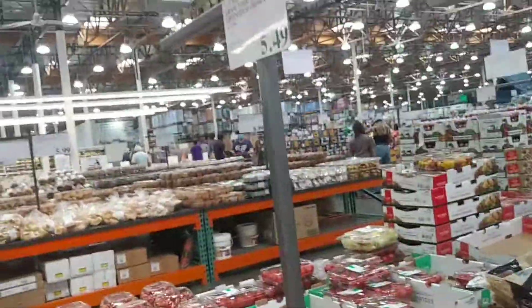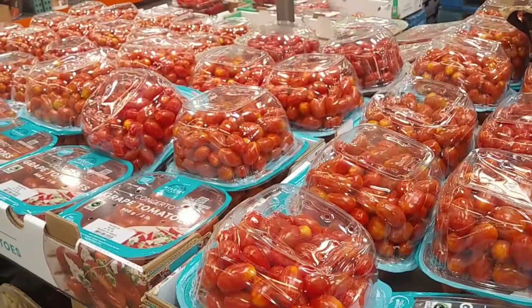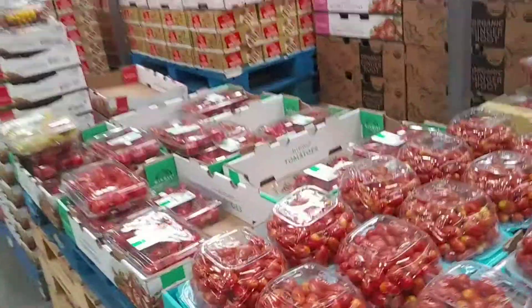Hey guys, I'm back at Costco. This is going to be the third and final video I'm going to show you guys. It's going to be a tour of the fruit and vegetables and meats aisles.